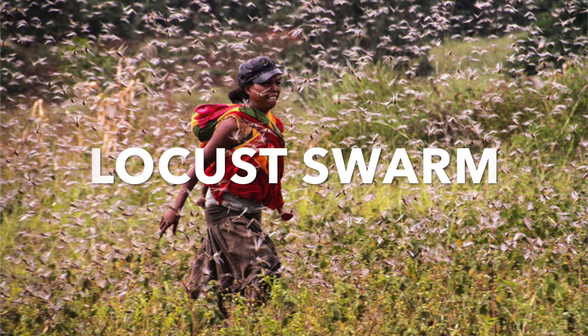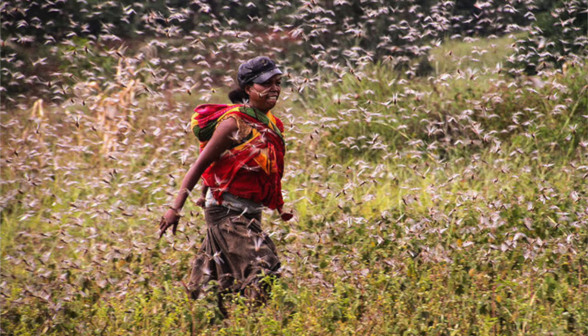There are loads and loads of insects around in the wet season, so they eat loads of insects, grow to adults, mate, lay eggs, and die.